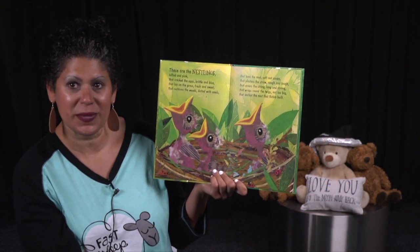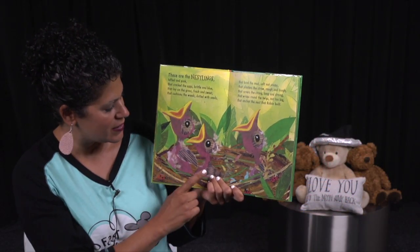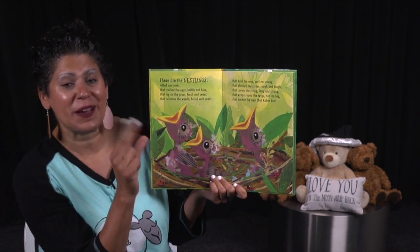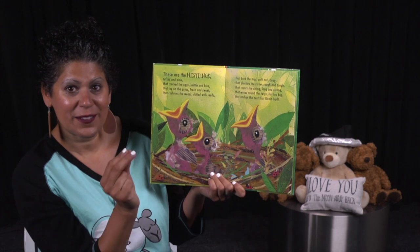How many baby birds do we see? One, two, three. Their beaks are wide open, huh? They're hungry. They're saying, feed me.